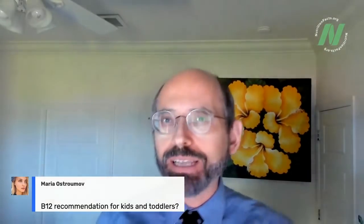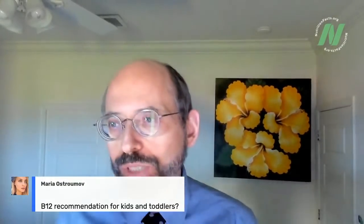Maria asks about B12 recommendations for kids and toddlers. I actually did a whole new webinar on B12. If you missed it, you can download the whole thing or just wait till the videos come out. I have a chart that lists exact amounts by age and by weight, for both weekly and daily dosing. Check that out.